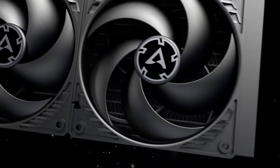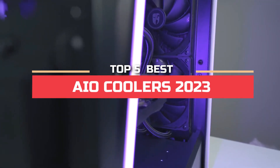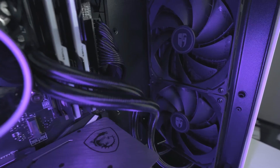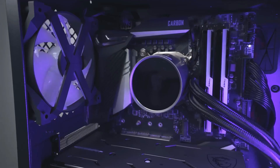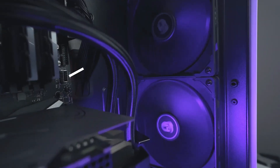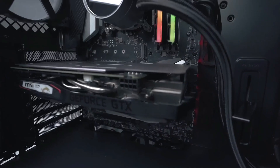Hey guys! In this video, we're going to look at the top 5 best AIO coolers in 2023. We made this list based on our own opinion, research, and customer reviews. We've considered their quality, features, and values when narrowing down the best choices possible. If you want more information and updated pricing on the products mentioned, be sure to check the links in the description box below. So, here are the top 5 best AIO coolers.